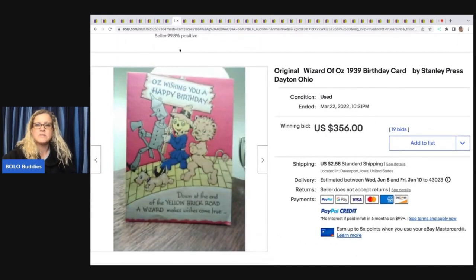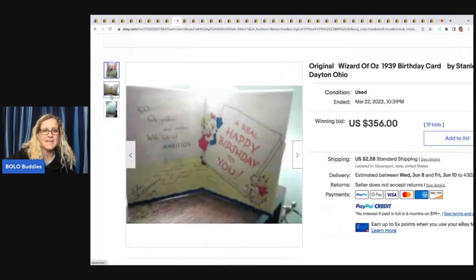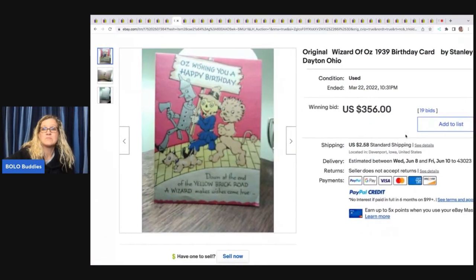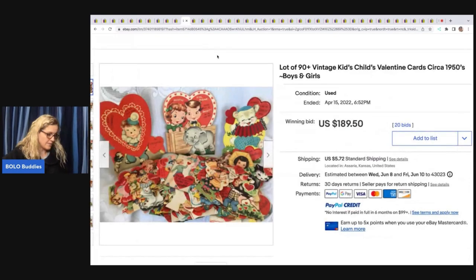The next item is an original Wizard of Oz 1939 birthday card by Stanley Press, Dayton, Ohio. You can see it is written in and the photos are not that great. Honestly, if I'm being honest, if this is your listing I apologize — you've still got $356, which is amazing. So the pictures must have been good enough. But I would lay that card flat, get some better lighting, and show details of any damage. That will keep you from getting an 'item not as described.'